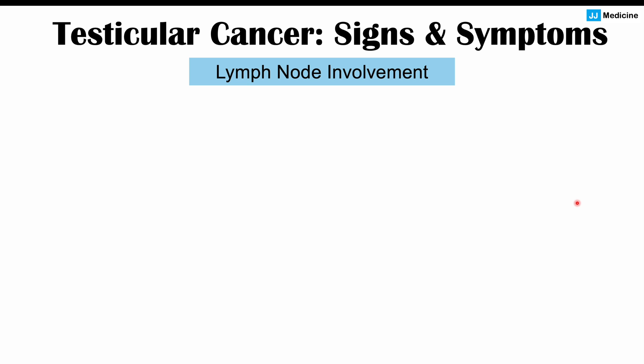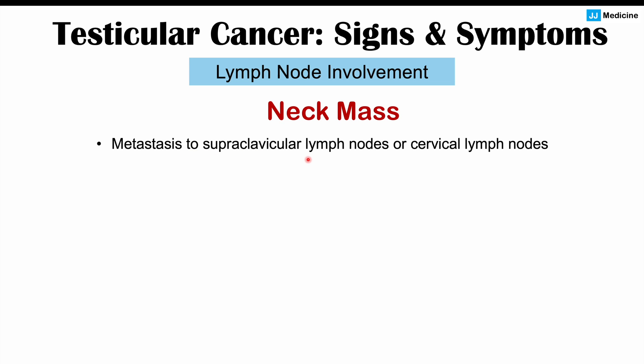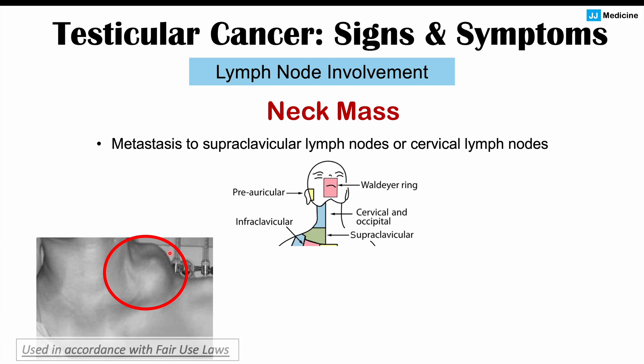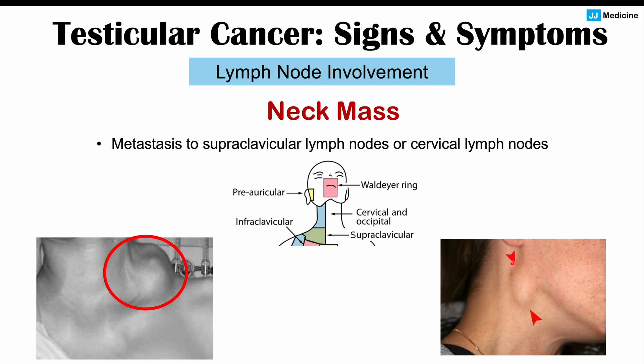If there is lymph node involvement, it's often going to be manifested in the neck — a neck mass. This is going to be due to metastasis to supraclavicular lymph nodes or cervical lymph nodes. The supraclavicular lymph nodes are going to be above the clavicle, and the cervical lymph nodes will be in the neck area. We can see a lymph node like this — what we would call Virchow's node — which can be seen in many different abdominal cancers and in testicular cancer if it has metastasized to the left supraclavicular lymph node. We can also see a cervical lymph node appearing in the neck as well.